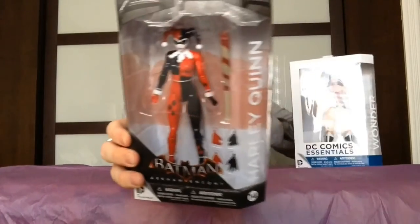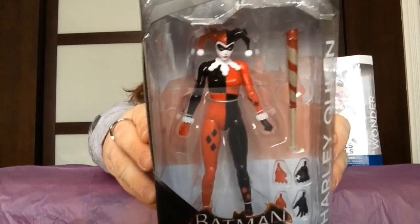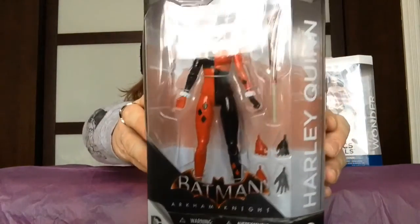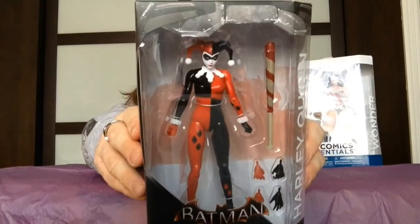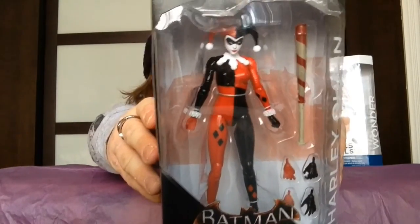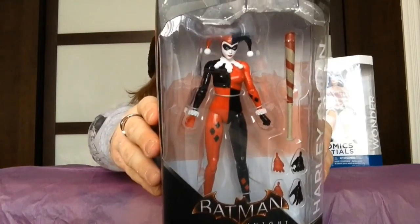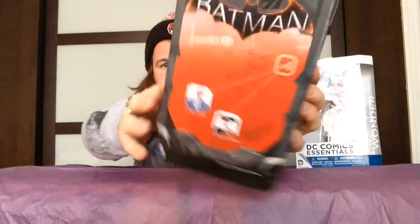After Wonder Woman, I picked up — this is from the Batman Arkham Knight video game. When I saw this again, I was like, I need this because it's such a beautiful figure. We've got the Batman Arkham Knight video game version of Harley Quinn. Such a nice figure. She doesn't come with the mallet — she comes with her baseball bat and a few interchangeable hands. It's a really beautifully sculpted figure. Of all the Harley Quinn figures I've seen, this is probably one of the best ones.